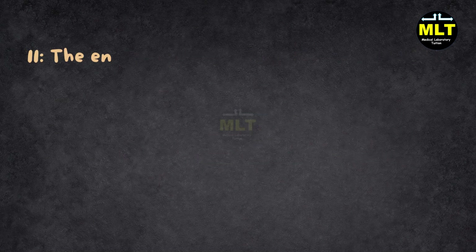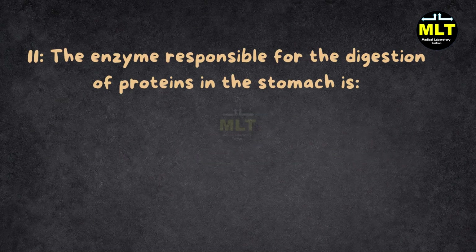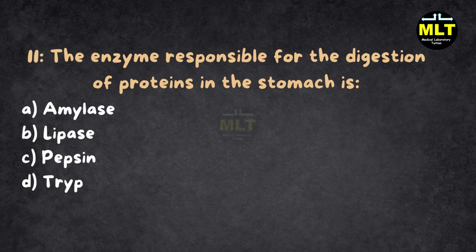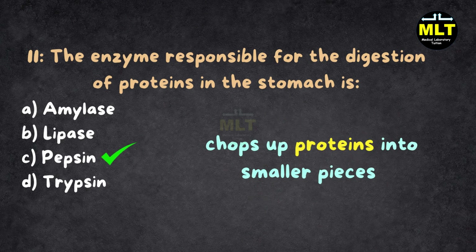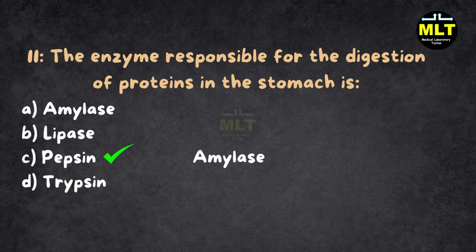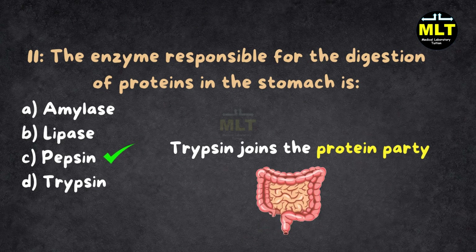Question 11: The enzyme responsible for the digestion of proteins in the stomach is: A. Amylase, B. Lipase, C. Pepsin, D. Trypsin. Correct answer: C. Pepsin. Explanation: Pepsin is the stomach's ninja enzyme — it chops up proteins into smaller pieces so your body can absorb them. Amylase is busy with carbs, lipase works on fats, and trypsin joins the protein party later in the intestine.